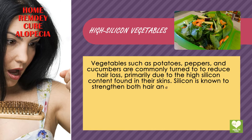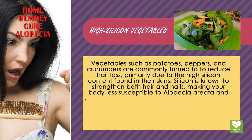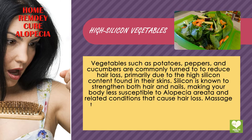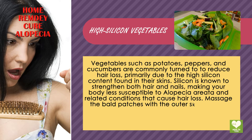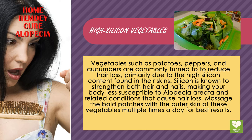Silicon is known to strengthen both hair and nails, making your body less susceptible to alopecia and related conditions that cause hair loss. Massage the bald patches with the outer skin of these vegetables multiple times a day for best results.